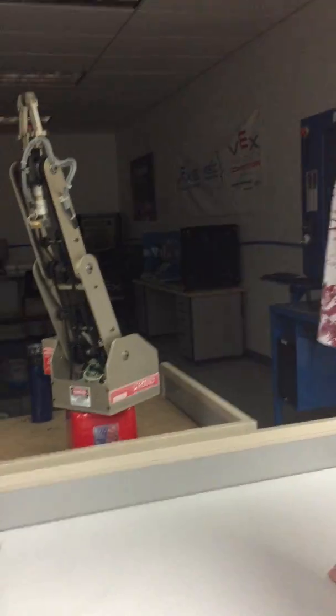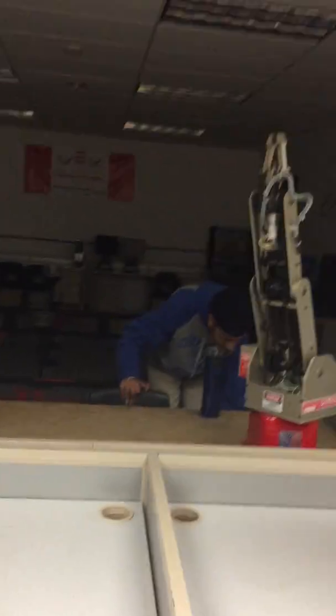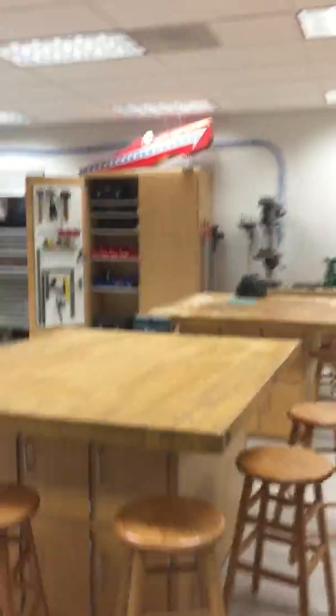The robotics competitions are big in high school now. We didn't have anything like that. So you're doing BattleBots? This isn't BattleBots, but we could — this is the woodshop.